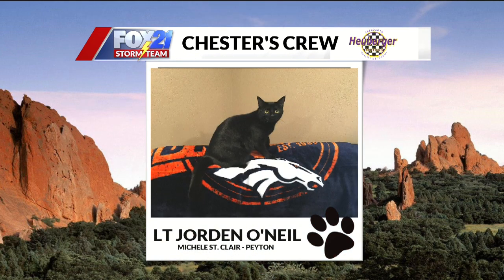Next up this morning, we have Lieutenant Jordan O'Neill. Yes, this is the cat's name. Michelle sent this one in from Peyton. I just wonder if they call him by that full name all the time, because that'd be pretty funny. Michelle, if you're watching, please message us — we need to know. Because if Lieutenant Jordan O'Neill's ever in trouble, that's a lot of things to say.